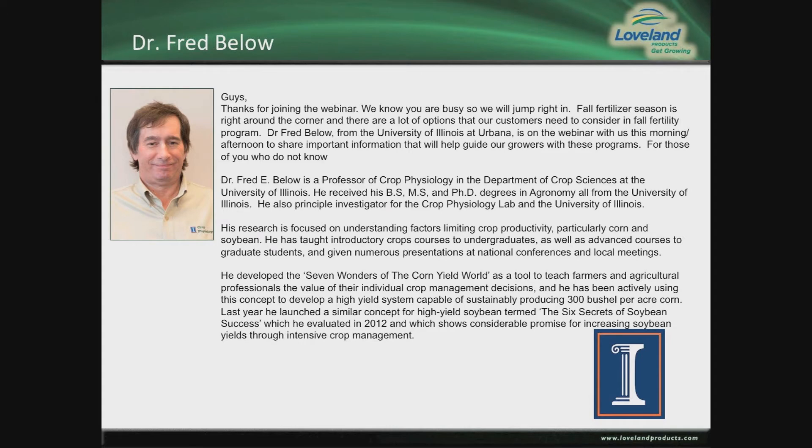He's developed the Seven Wonders of the Corn Yield World as a tool to teach farmers and agricultural professionals the value of their individual crop management decisions, and has been actively using his concepts to develop high yield systems capable of sustainably producing 300 bushel per acre corn. Last year he launched a similar concept for high yield soybeans termed The Six Secrets of Soybean Success, which he evaluated in 2012 and shows considerable promise. In just a couple of moments, we will turn it over to Dr. Bielow for his presentation on the nutrient requirements for a 230 bushel corn crop and a 62 bushel soybean crop.